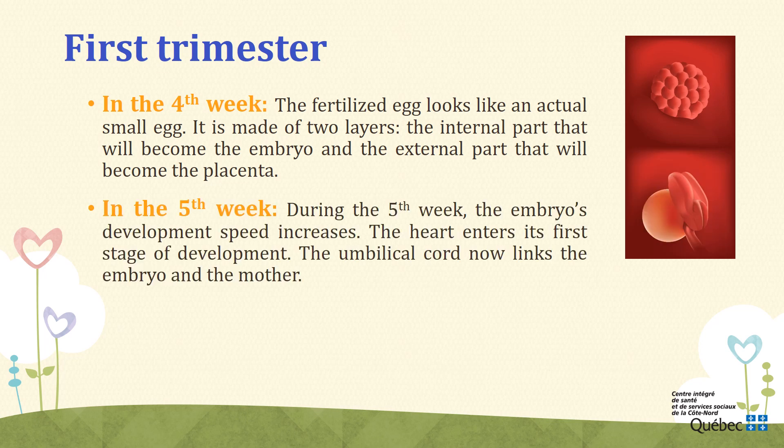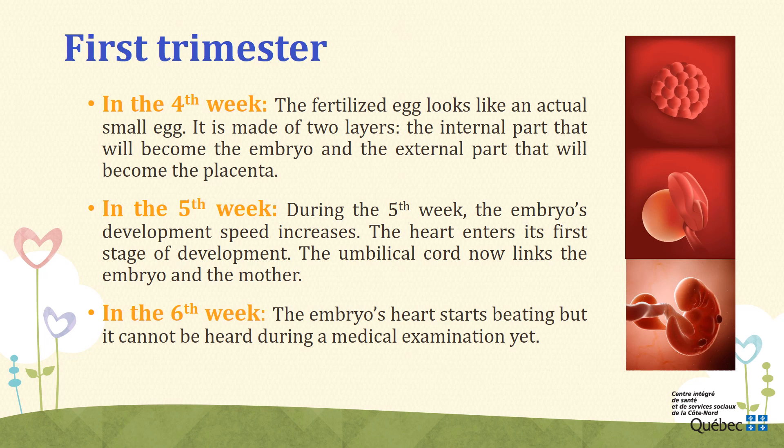Week 5. During the fifth week, the embryo's development speed increases. The embryo can now be seen with the naked eye. The heart enters its first stage of development. The umbilical cord now links the embryo and the mother; it will provide the embryo with nutrients coming from oxygen and the mother's diet. During the sixth week, the embryo's heart starts beating, but it cannot be heard during a medical examination yet. The embryo looks like a bean with small sprouts that will eventually become arms and legs. The neck also begins to form. The internal ear and the eye's lens begin their development, as well as a few organs: the lungs, the stomach, the liver, and the pancreas.